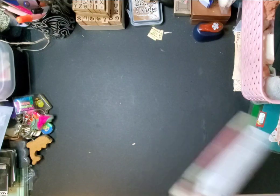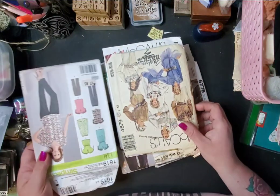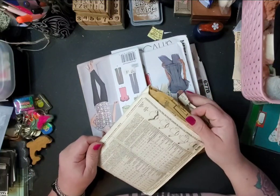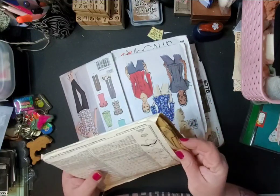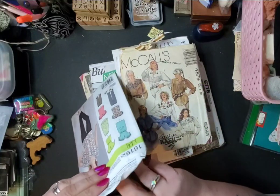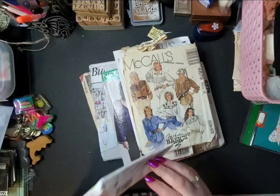I found a bunch of these sewing patterns that I can use for my cards and stuff — brand new, never used, tons of it. So I have a bunch of that.